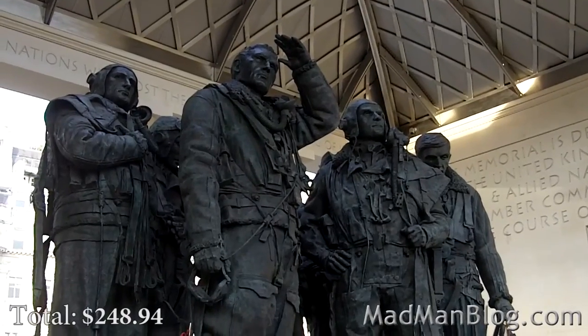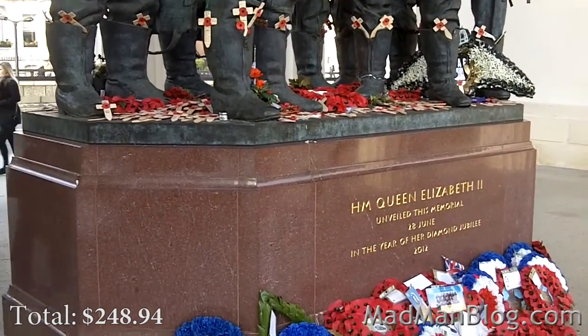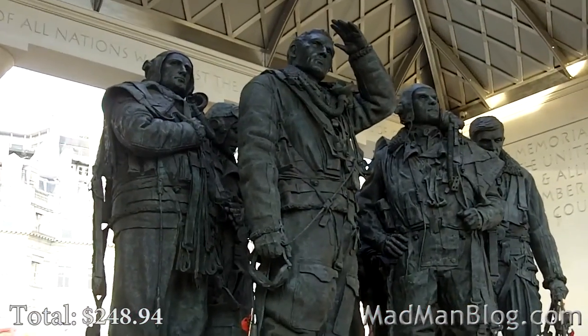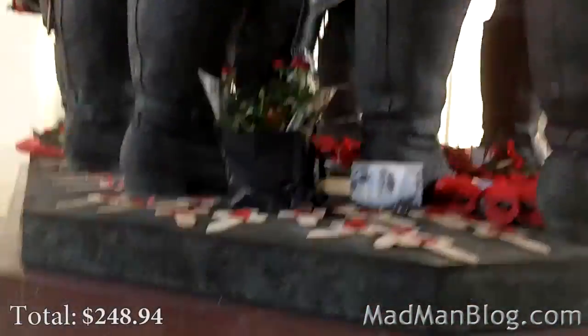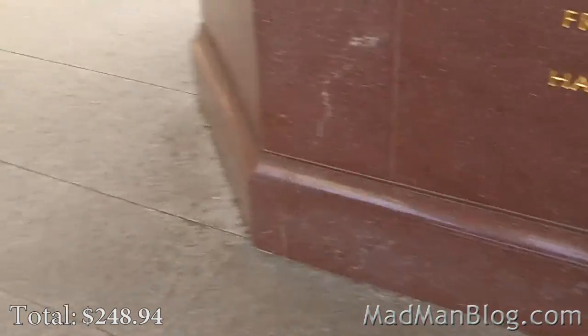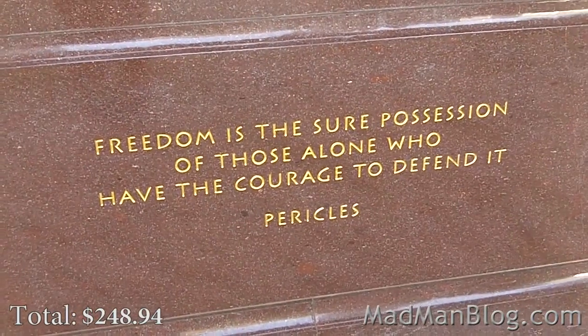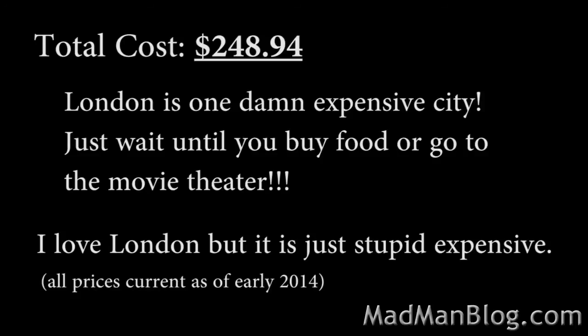It's quite a cool memorial, very well done. My favorite part is the quote on the back: 'Freedom is the sure possession of those alone who have the courage to defend it.' Very good.